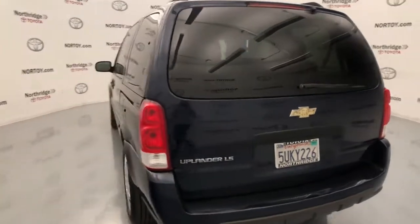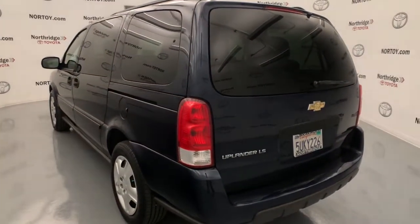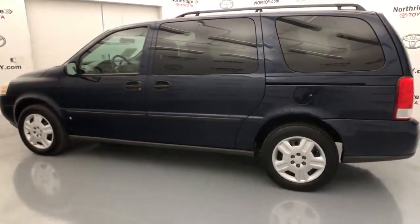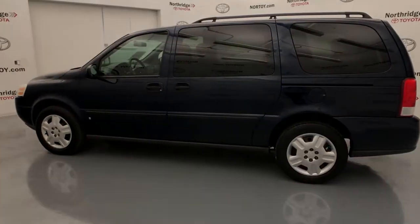These are just some of the great options this vehicle comes with: electronic stability control, bucket seats, power windows, four-wheel disc brakes, and power steering.